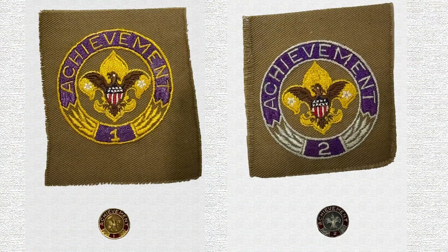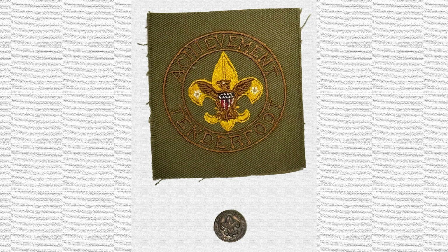From 1923 to 1950, Achievement Awards could be earned by a scout with a permanent disability that would prevent them from meeting all of the requirements for Tenderfoot, Second Class, or First Class. The scout was first required to complete all requirements they were able to do, and then could request substitutions for any requirements they could not physically do through the BSA National Court of Honor. On display, we have Achievement Award 1 and Achievement Award 2, available from 1923 to 1950, as well as the Tenderfoot Achievement Award, earnable from 1937 to 1950.